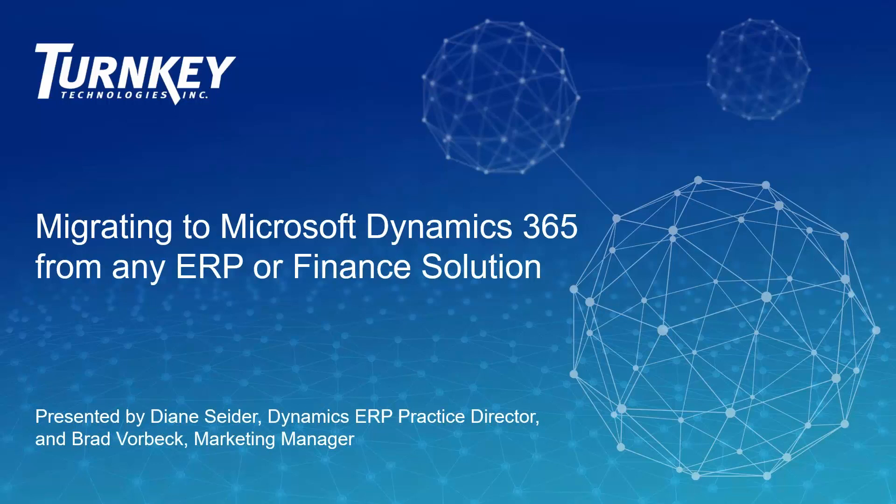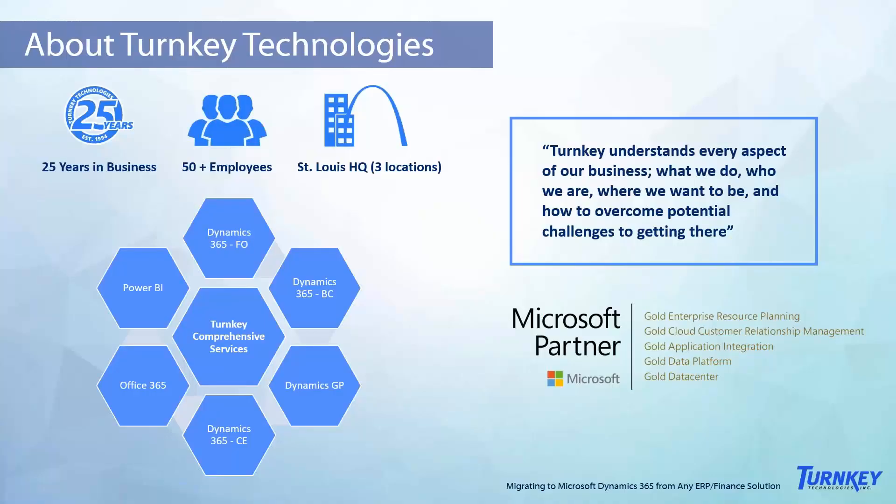Just a little bit about Turnkey Technologies: we are a Microsoft Gold Partner located in St. Louis, Missouri. We were founded in 1994 — 25 years ago — as a Microsoft partner, and we have basically focused our entire business around helping clients adopt and maximize their use of Microsoft business solutions.